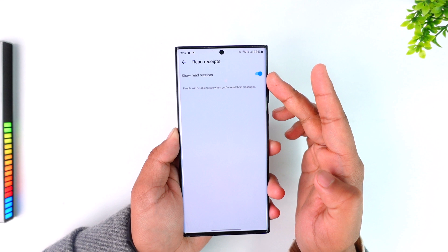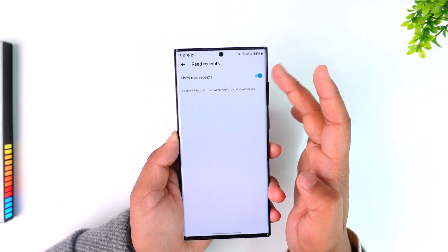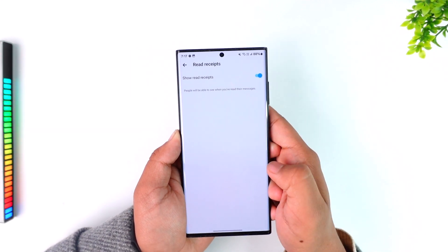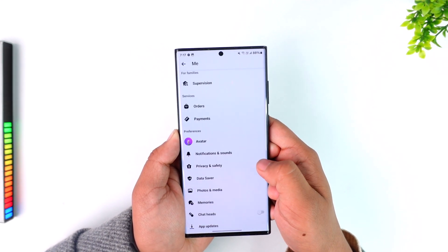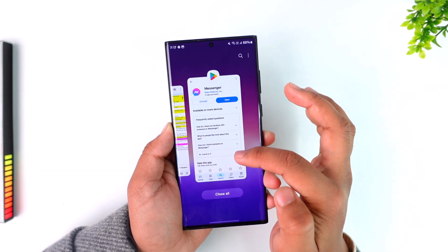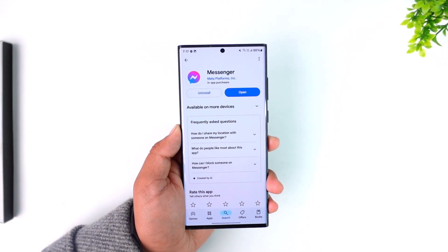If nothing works for you, this is the final solution. Other people will not know whether you've read their messages, but the only downside is you will also not know if other people have read your messages. I hope this video helped you out. If you have any further questions, feel free to leave them down below. Thanks for watching and see you soon in the next video.